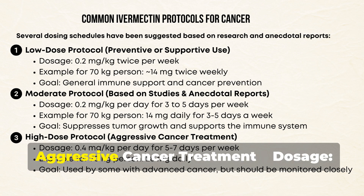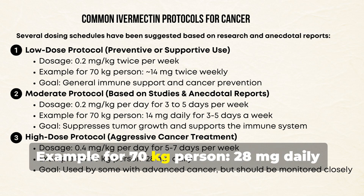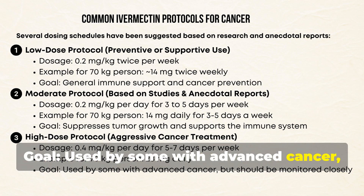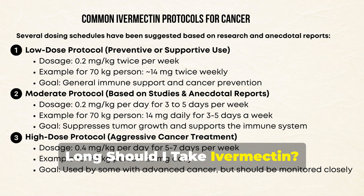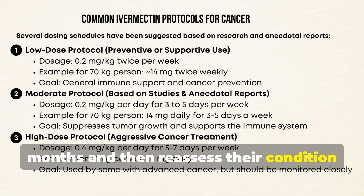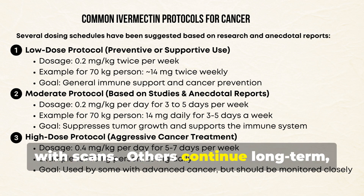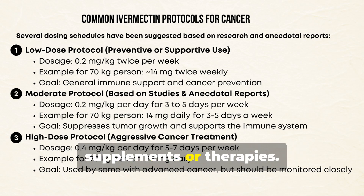The high-dose protocol, for aggressive cancer treatment, is 0.4 mg/kg per day for 5 to 7 days per week — 28 mg daily for a 70 kg person. This is used by some with advanced cancer but should be monitored closely. Regarding duration, some patients take ivermectin for 2 to 3 months and then reassess their condition with scans, while others continue long-term, taking breaks as needed. It is often combined with other supplements or therapies.